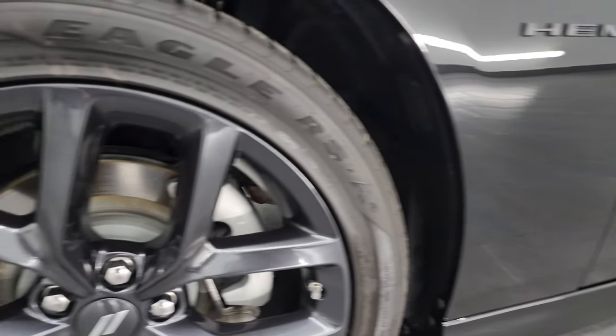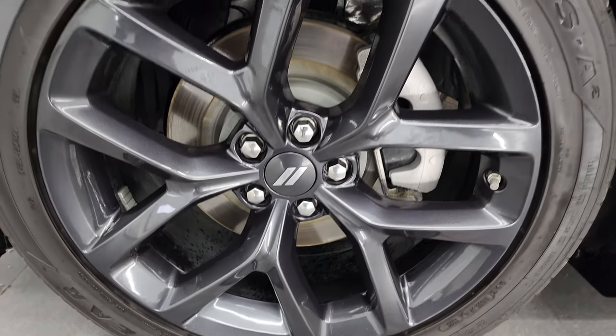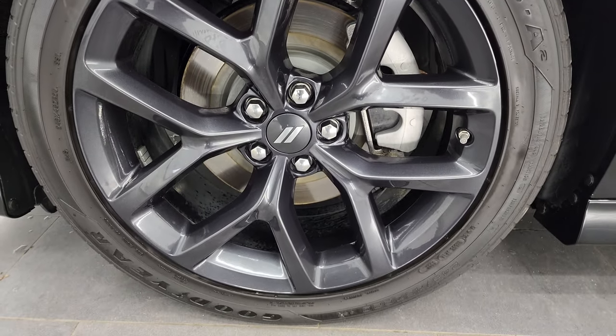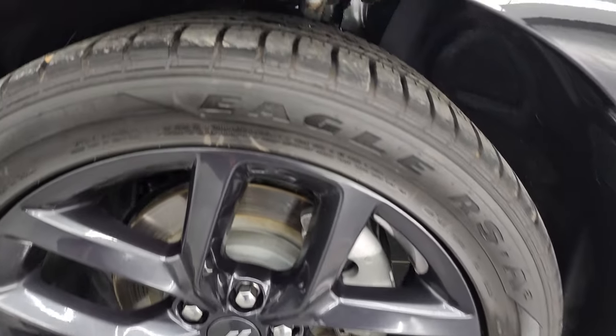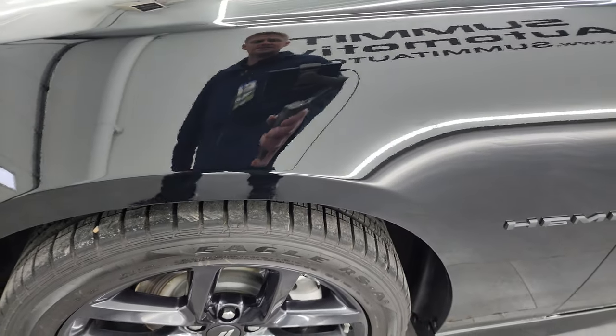This one comes with the 20-inch painted granite crystal alloy wheels. It has Goodyear Eagle RSA tires — 245/45 ZR20s — and they have just about all the tread left on them. Only 1,800 miles on this car.